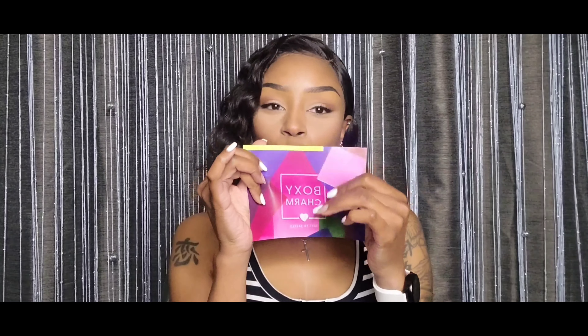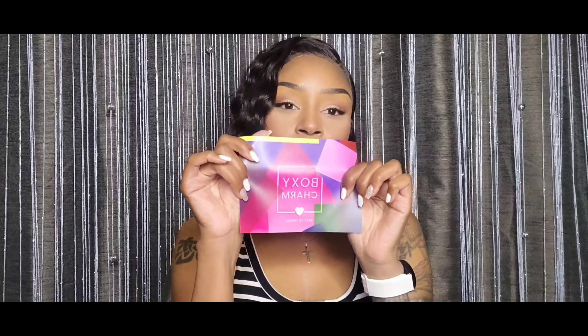Hey girl, hey, welcome back to my channel. I'm your girl Toya and today we're gonna do another BoxyCharm unboxing. Right into it, this month's theme is Dare to Dazzle.